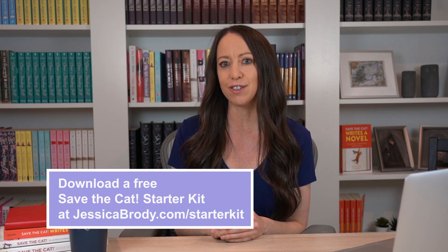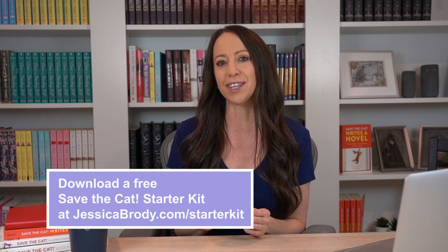Before I start, if you haven't already downloaded my free Save the Cat starter kit, be sure to do that at jessicabrody.com/starterkit. This free PDF comes with a breakdown of the entire Save the Cat method, plus three full beat sheet analyses of popular novels. I'll also link to that in the description below.